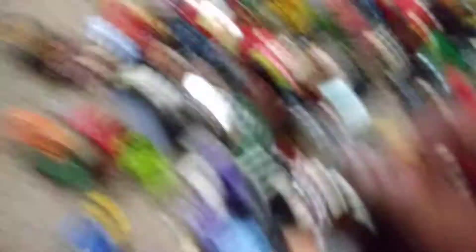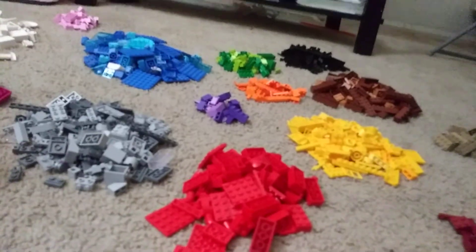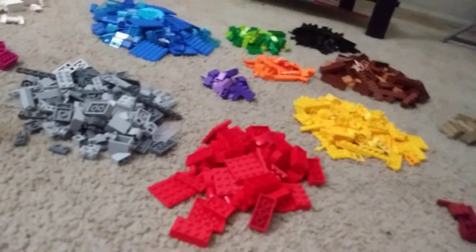I'm gonna end the video here. Leave a like, comment, subscribe, and if you like Legos, definitely like the video. Bye bye, bye!